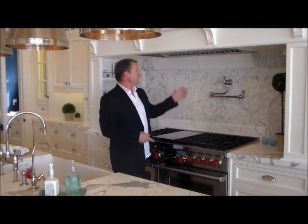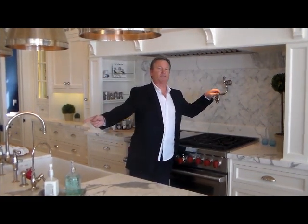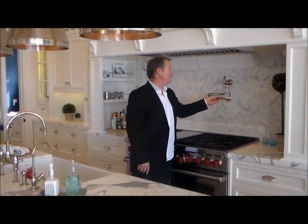Wolf range with a custom pot filler. No one wants to carry water from the sink — this is filtered water. Turn this on, fills your pot. No problem.